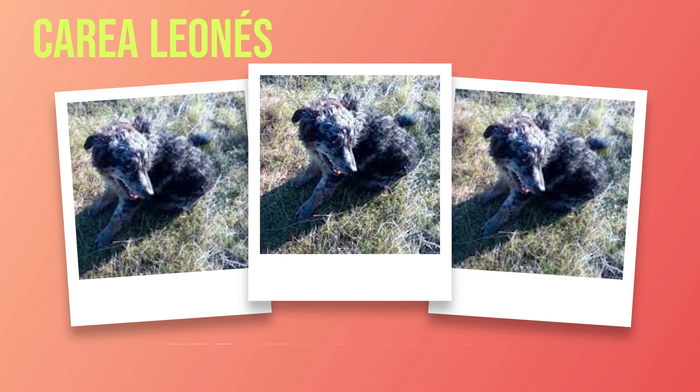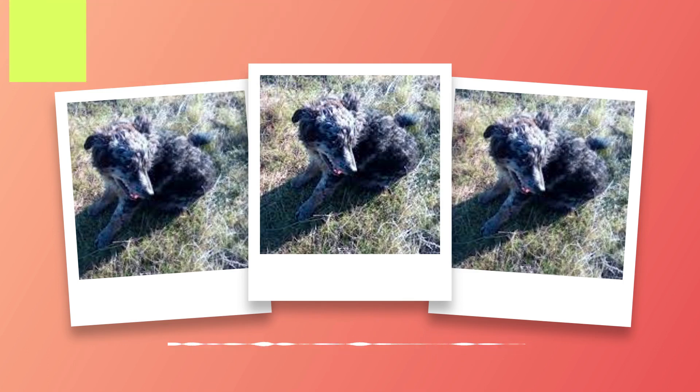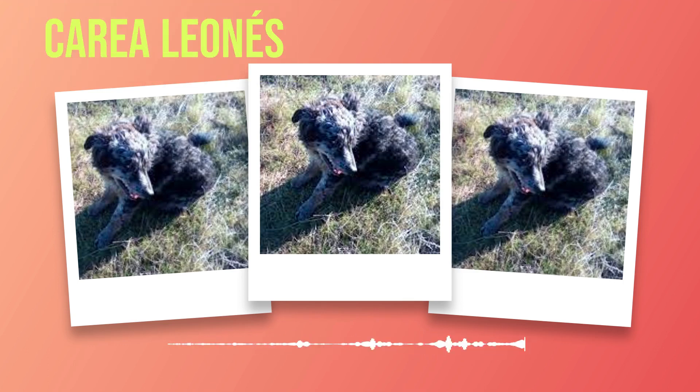In terms of coat color, variations for this breed include sable, ranging from light fawn to deep red, black with white markings or vice versa, known as bicolor, or tricolor combinations with tan points on their eyebrows and cheeks. Grooming requirements for the Correa Leones are relatively low maintenance due to their short to medium length fur. Regular brushing will suffice to keep their coat healthy and free from mats.